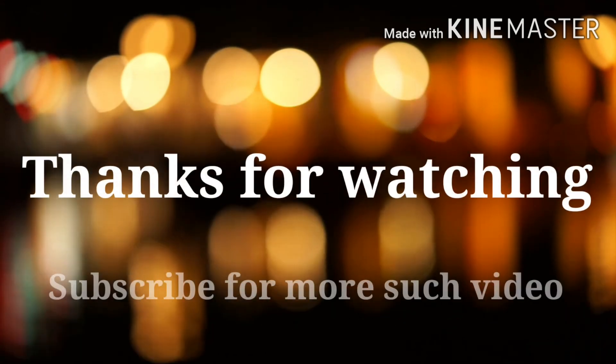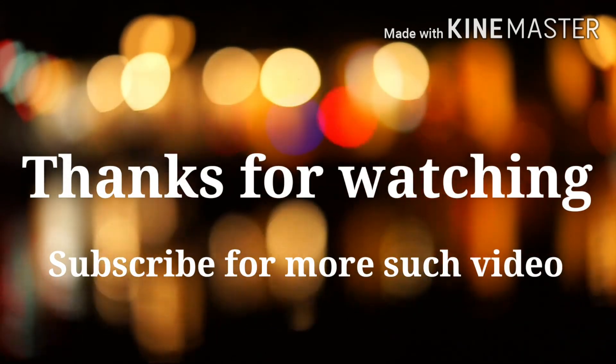So guys, that's it for today. I hope you all have enjoyed the video. For more such videos, do subscribe to Food Technobuddy. Thank you all for watching.